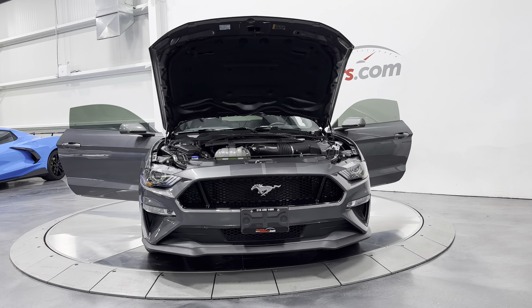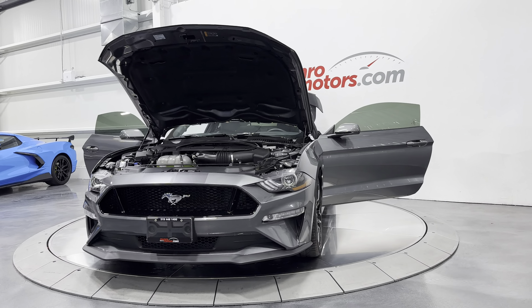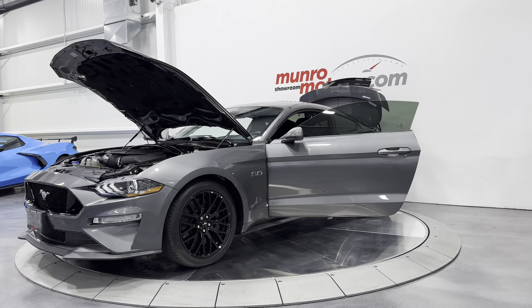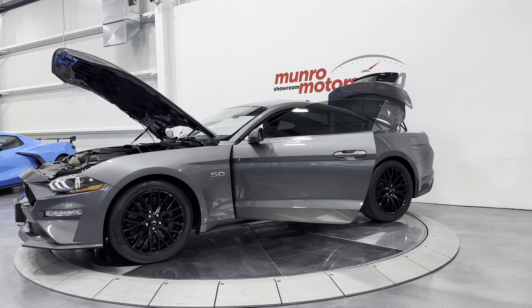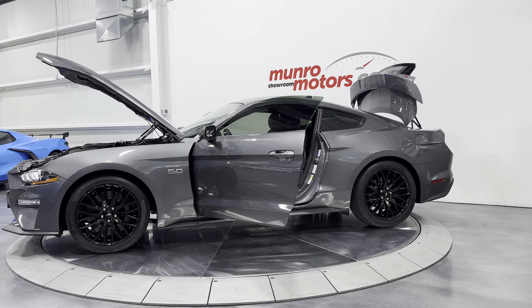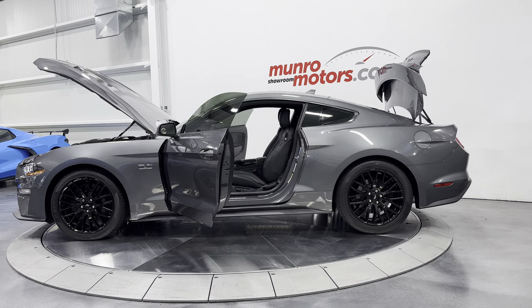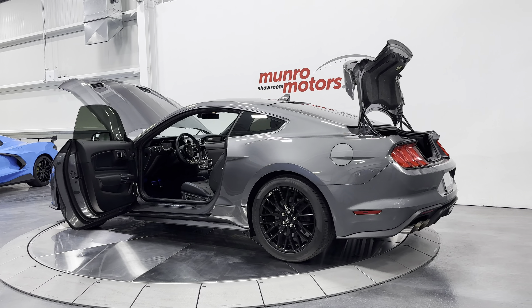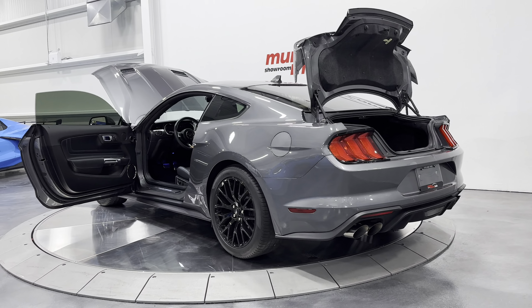Welcome to MonroeMotors.com. Here we have a 2021 Ford Mustang Premium GT Performance Pack Coupe. This one has the 5-liter Coyote and the 10-speed automatic. It's painted in carbonized gray metallic on ebony with midnight blue stitching.